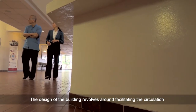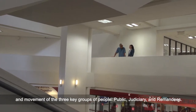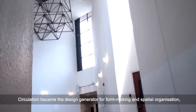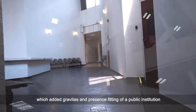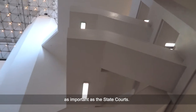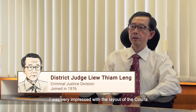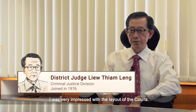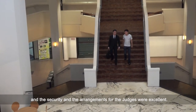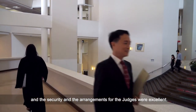The design of the building revolves around facilitating the circulation and movement of the three key groups of people: public, judiciary and remandees. Circulation became the design generator for form-making and spatial organisation, which added gravitas and presence fitting of a public institution as important as the State Courts. When I first entered the building, I was very impressed with the layout of the courts. All the courts were centralised within one building, and the security and arrangements for the judges were excellent.